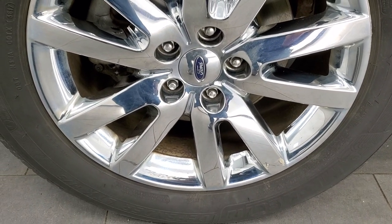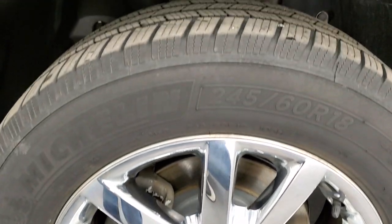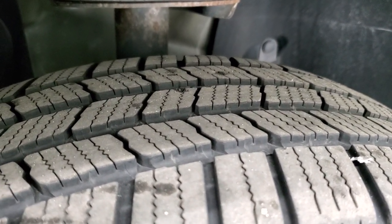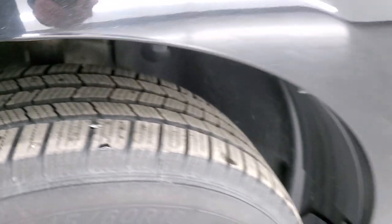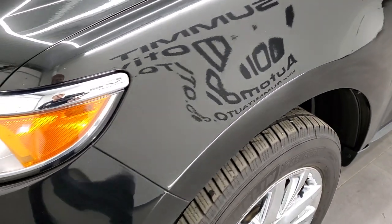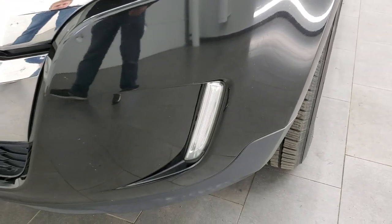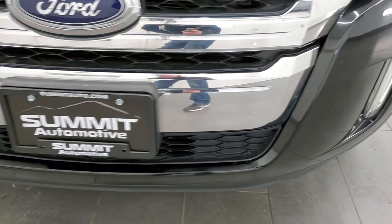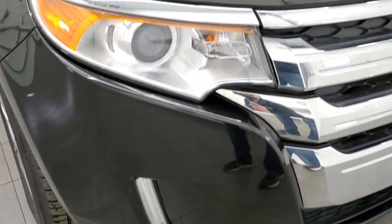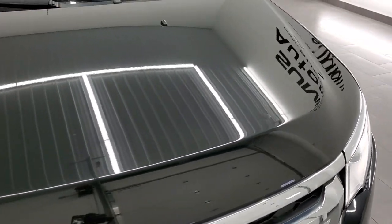This one comes with the factory alloy rims with chrome covers — these are 18-inch rims — and it has Michelin Defender 245/60 R18 tires. These tires have right around 50 to 60 percent of the tread left on them. The front fender is in excellent condition; I didn't see any dents or dings. You get the projector lamp headlamps, the LED fog lamps, and the front bumper is in great condition — no major dents, dings, or cracks. The chrome is in nice condition as well.